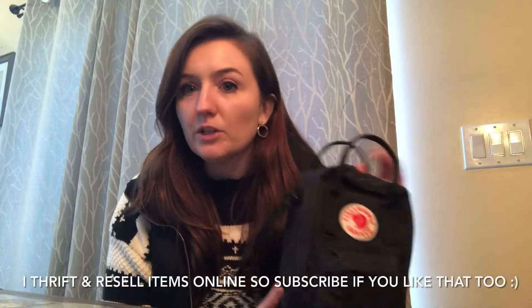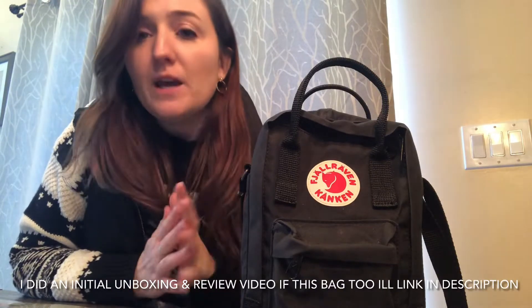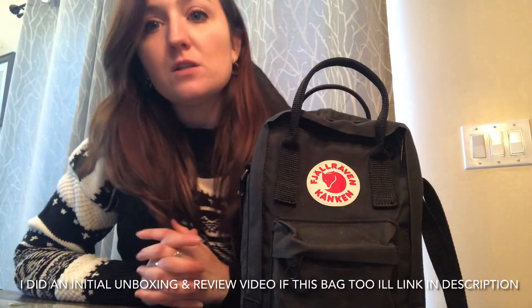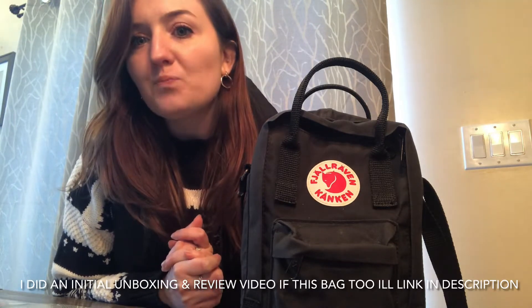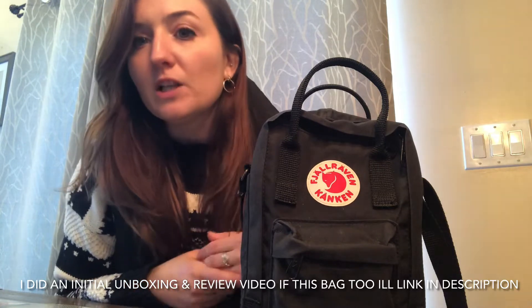Hello everyone and welcome back to my channel. If you're new here, my name is Shannon. I usually do reselling videos, but I did do a video on this bag and it seemed to be really enjoyed, so I figured I would do a three-month update video. I bought this bag in January of 2022. If you are usually here for the reselling content, don't unsubscribe — I am still doing reselling videos, just doing other videos in addition.